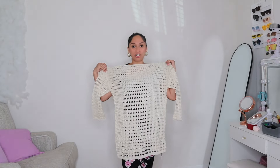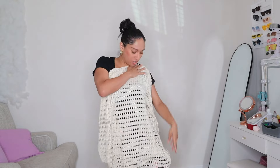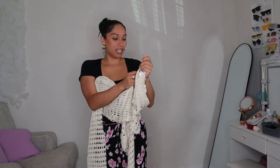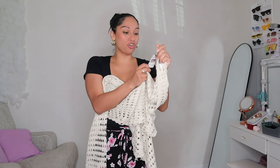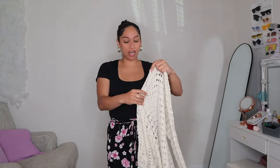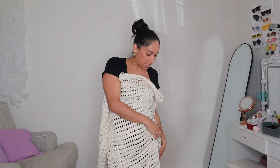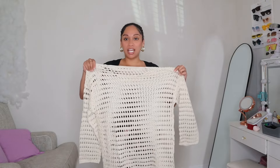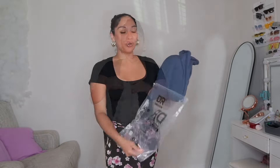This is super freaking cute, oh my god. The tag says 'dressing will comfort, dress out with style' — I actually like it. I don't remember the size of this, let me check. I got this in a size medium. Alright, let's go ahead and see the next piece.